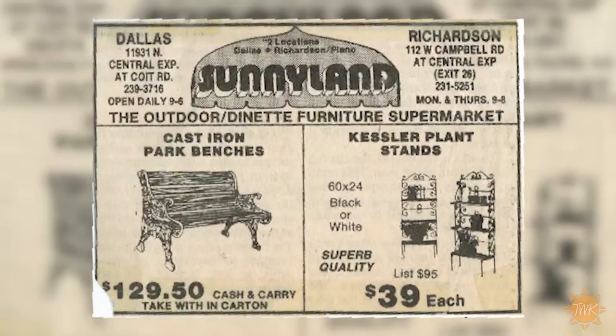They say everything is bigger in Texas, and you don't have to go any further than Dallas to see the largest outdoor and casual furniture superstore in the Lone Star State. From the tables you sit at to the cushions you sit on, Sunnyland Patio Furniture of Texas has what you're looking for.